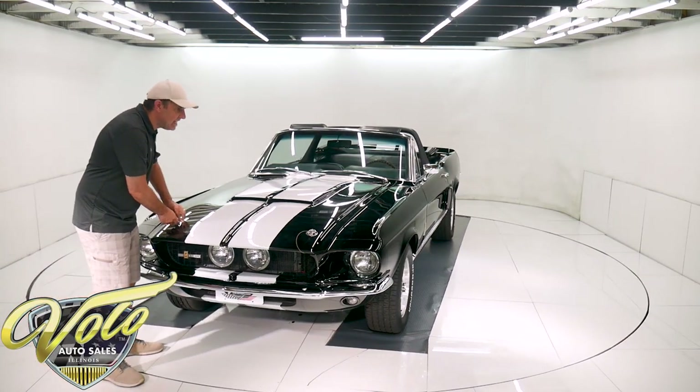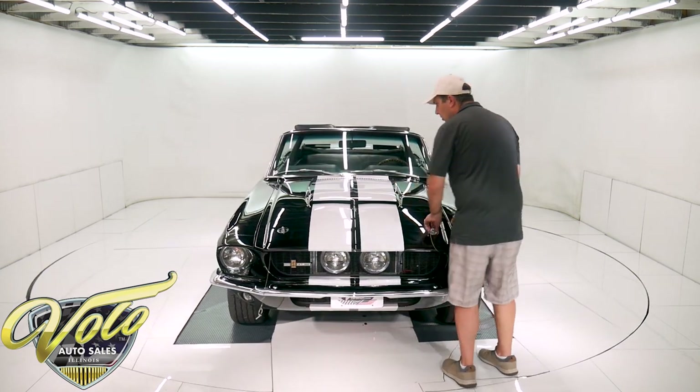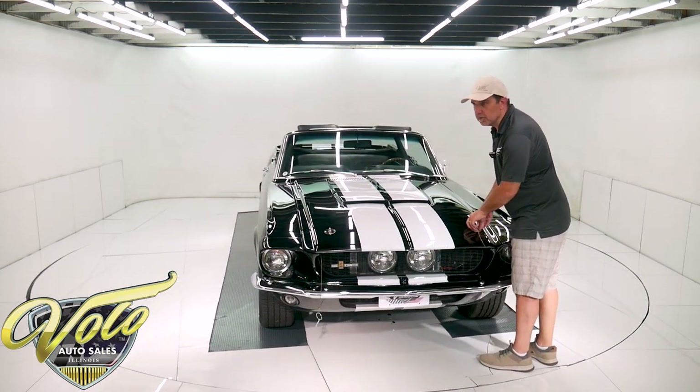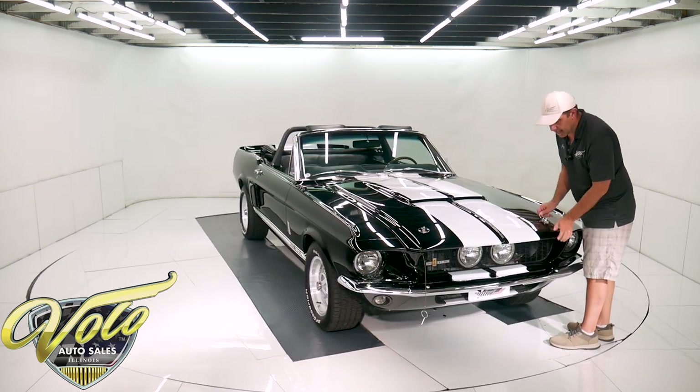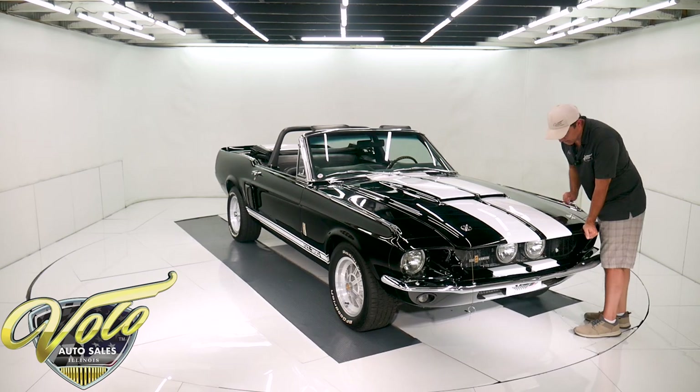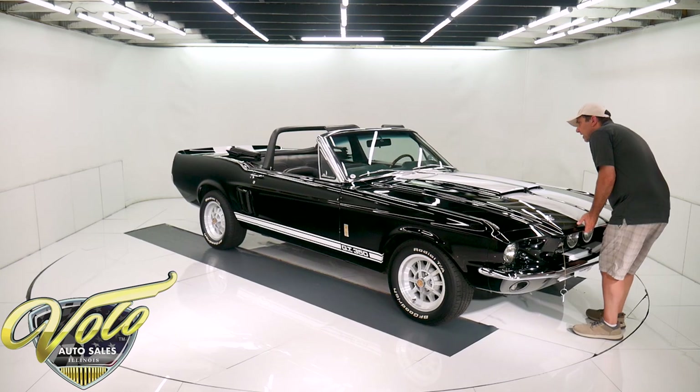About 15 years ago they made one '67 Shelby convertible — we owned it 15 years ago. It sold for 1.4 million dollars, and honestly we'd love to have it back at that price. That car is worth millions of dollars today. So this is a tribute to a one-of-one car.